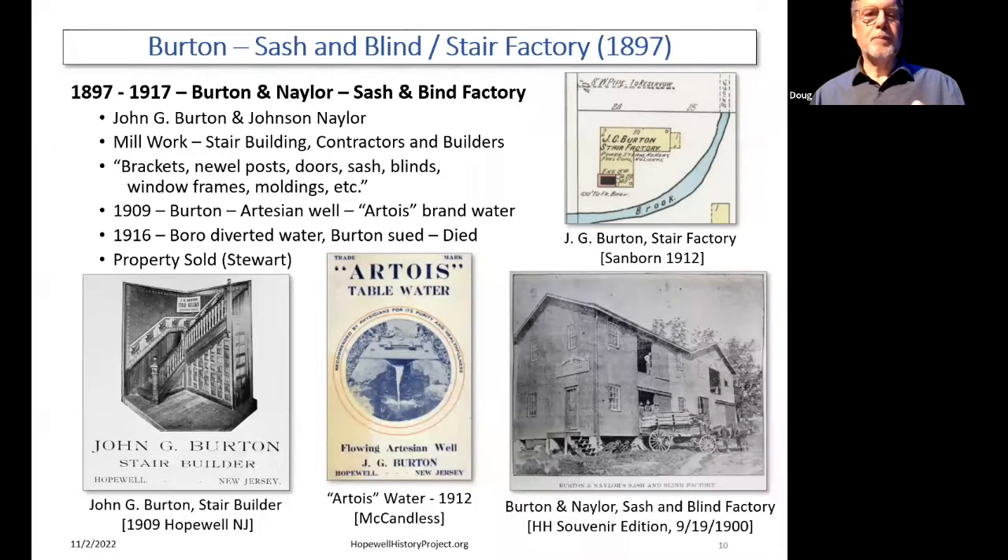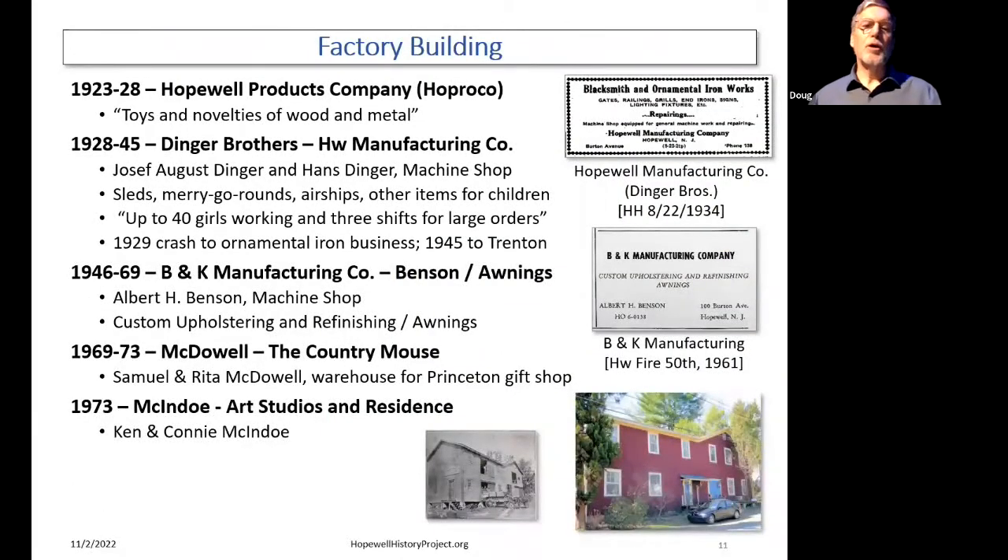So what else happened in that building? Hopreco was there 1923 to 1928, as we said — they bought the property. Then they sold out in 1928 to the two Dinger Brothers, who ran the Hopewell Manufacturing Company there. According to later newspaper articles, they continued selling toys, apparently, but we don't have any evidence of that. They were very busy — up to 40 people working three shifts during that time. Then they ran into the Depression and totally refocused their business as an ornamental iron business — porch railings and things like that.